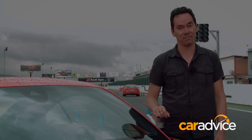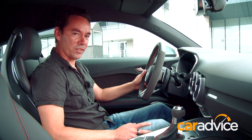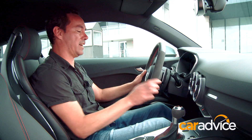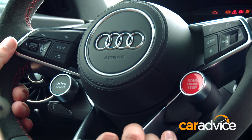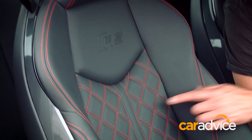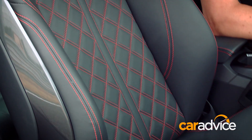And some new stuff on the inside too. Probably the most obvious change is the steering wheel, which has been lifted from Big Brother R8 and has a start-stop button on one side and a drive-select button on the other. The Australian versions will get these fully electric bucket seats, which have adjustable bolsters.